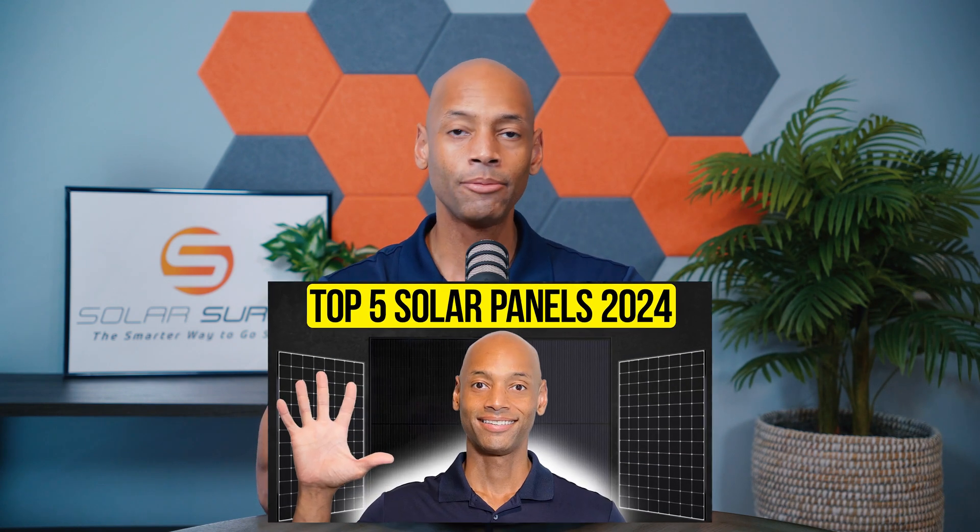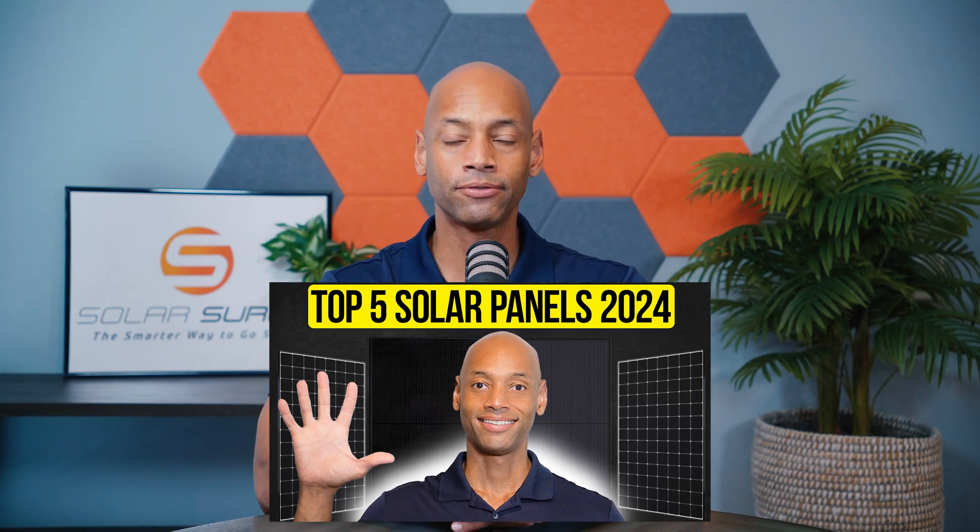None of this really matters if you pair your battery with the wrong solar panels. If you're looking at different solar panel or solar system options for your home and haven't already seen it, go back and watch our previous video on the top five best solar panels for 2024.